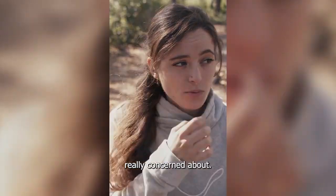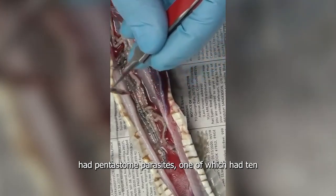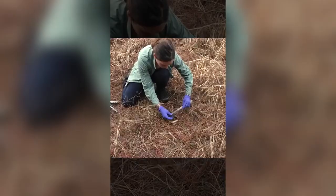One of my sites I'm really concerned about — we found three snakes dead in habitat just in the past month that had pentostome parasites, one of which had them in its lung.